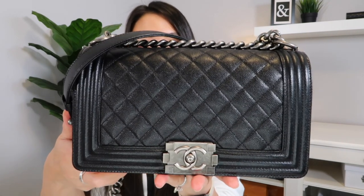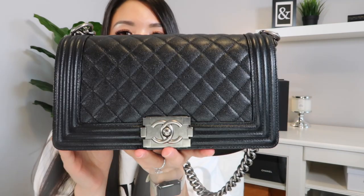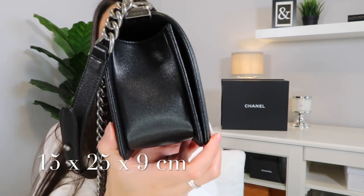Behind me right here is my boy bag in the caviar leather, and this is in what people call the old medium size, and it's got the ruthenium hardware. As a quick overview, this bag currently retails for $6,825 Canadian dollars plus taxes. It has gone up in price approximately a thousand dollars since I purchased this back in 2018-2019, as all Chanel bags do. In terms of dimensions, this bag measures 15 centimeters in height, 25 centimeters in length, and 9 centimeters in width. It is a little bit of a boxier bag and very structured.